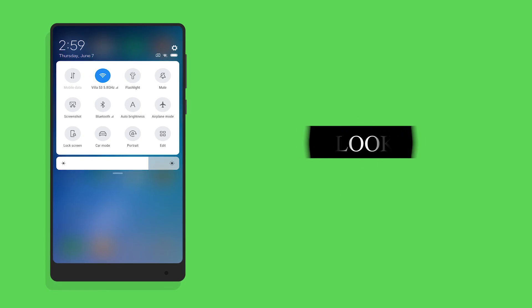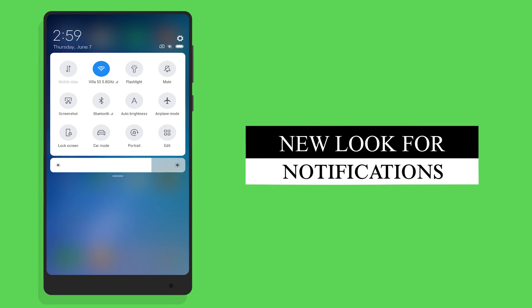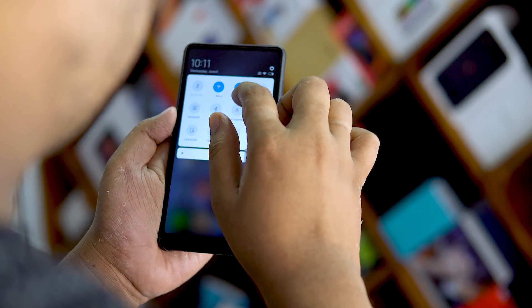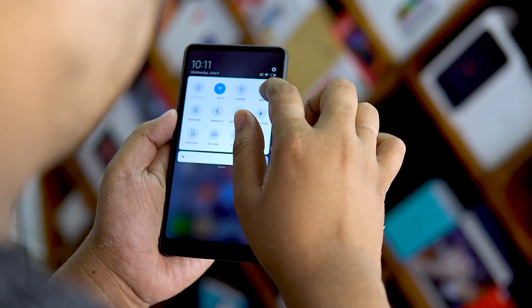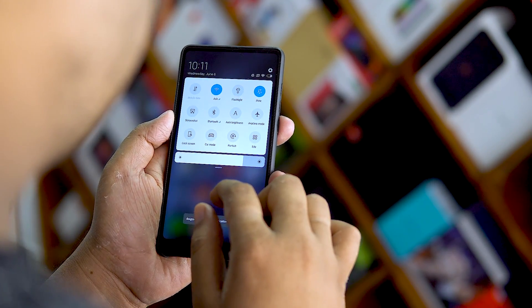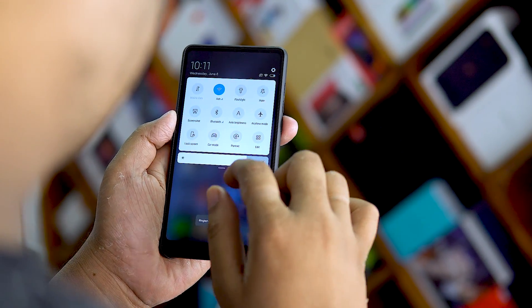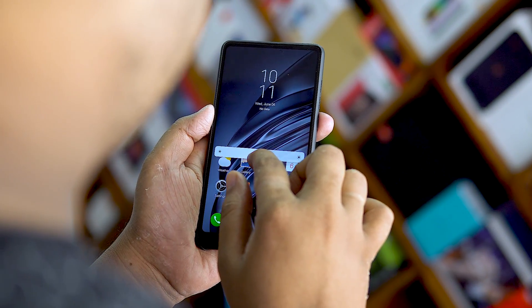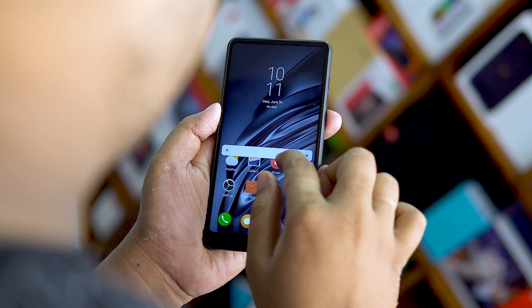Number 3: The revamped notification shade. I really like what Xiaomi has done here with MIUI 10. The visual consistency extends from the multitasking screen to the notification shade. The bright colors against the solid white background reminds me of Android P. The big brightness slider there is also a pretty nice touch.